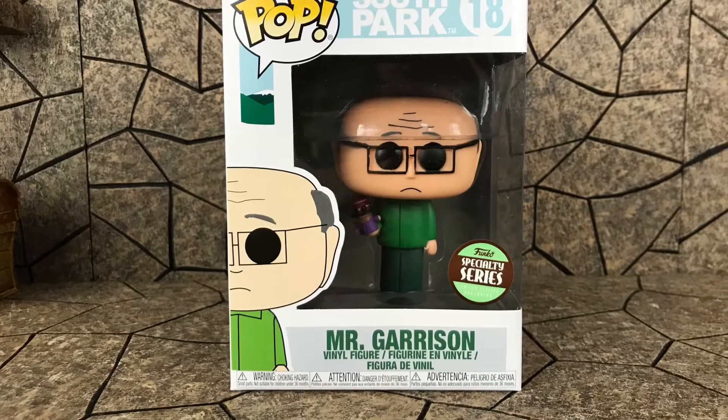I'm pretty selective on my Pops these days, but when I saw Mr. Garrison with Mr. Hanky I had to have them. I already have Randy Marsh and I'd like to pick up Chef. I do have Cartman. I'm not a fan of the human Kyle or Tool Shed so I'll probably pass on those, but I love South Park — great show.